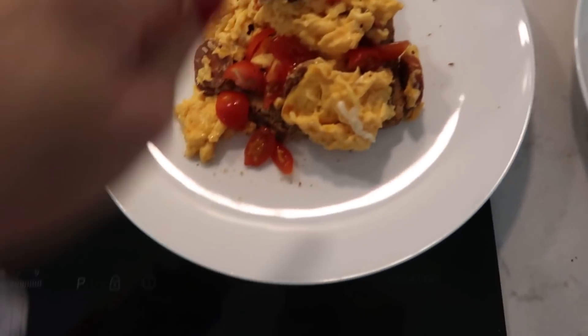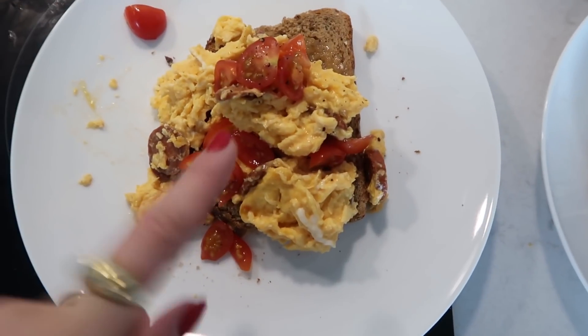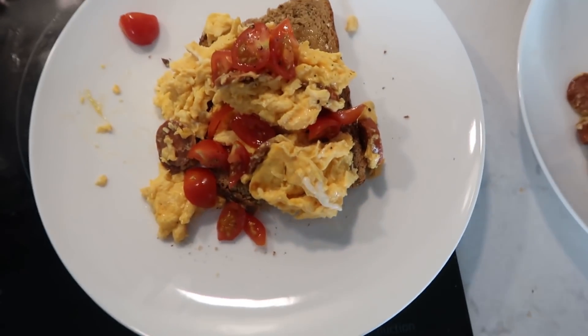So this is our lunch: a piece of granary toast, scrambled eggs with some chorizo, and some tomatoes with black pepper and salt.